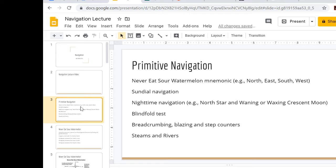I often have my classes do a blindfold test, which gives them an idea of how easy it is to travel in circles. We'll talk about finding a bearing and why breadcrumbing, blazing, and step counters are all important for making sure you're traveling in a straight line and also getting an estimate of how far you've traveled.